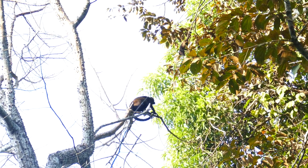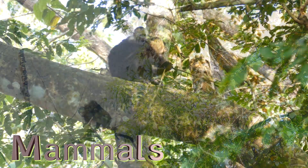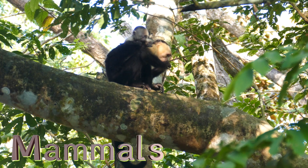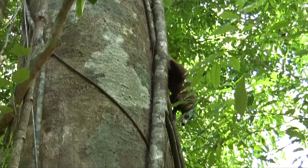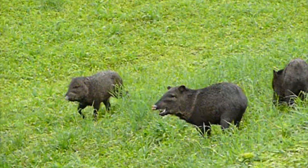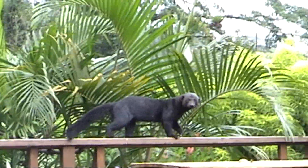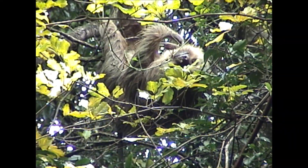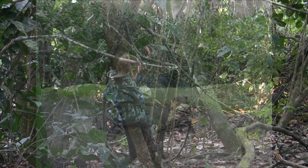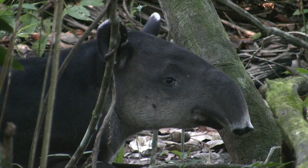As we explored we also saw lots of mammals. These all had hair all over their bodies, and they cared for their babies with milk from their mothers' bodies. We saw peccaries, tyras, agoutis, and so many more. Being able to explore wild mammals almost every day was very, very special.